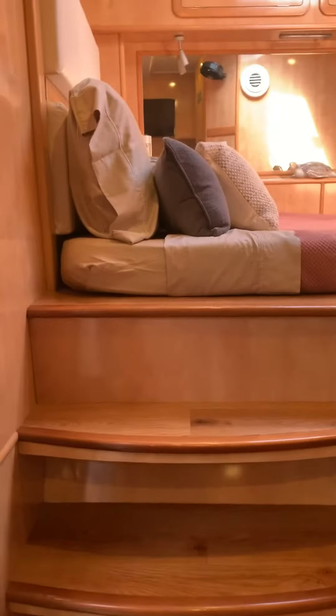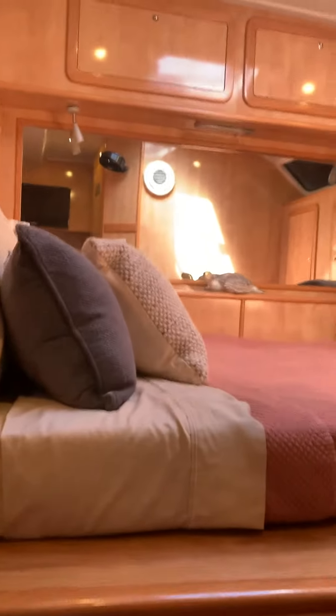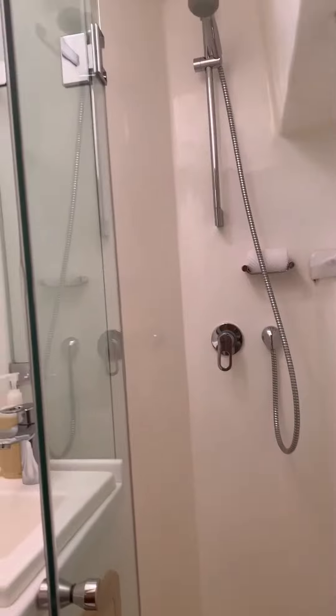Good-looking cabin, tons of headroom. Steps up to this bed, nice shower and head. This is a Royal Cape catamaran, 52 feet.